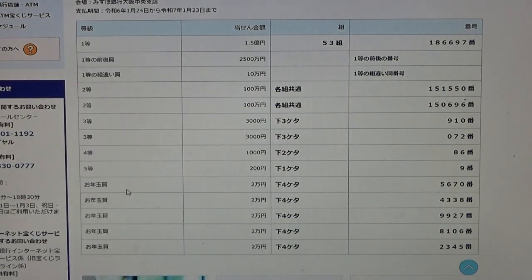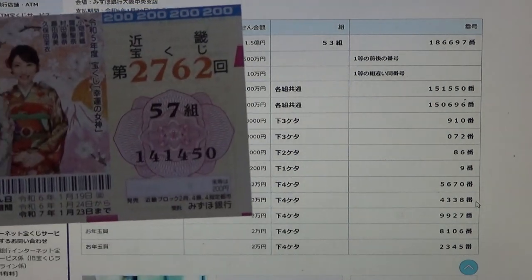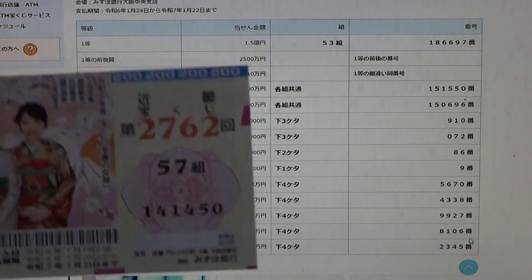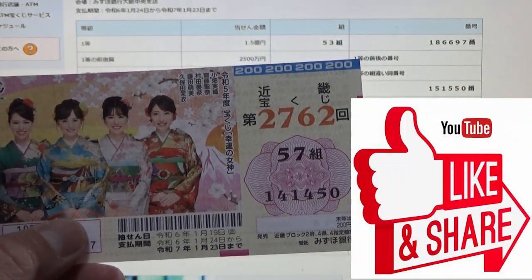Now for the bonus rounds. All five bonus rounds are for Ni man en, and the stipulation is the same: the last four numbers of your ticket must match one of these. Starting at the top — 5, 6, 7, 0: my numbers are 1, 4, 5, 0 — no good. 4, 3, 3, 8 — no good. 9, 9, 2, 7 — no good. 8, 1, 0, 6 — no good. 2, 3, 4, 5 — no good. I have completely lost.